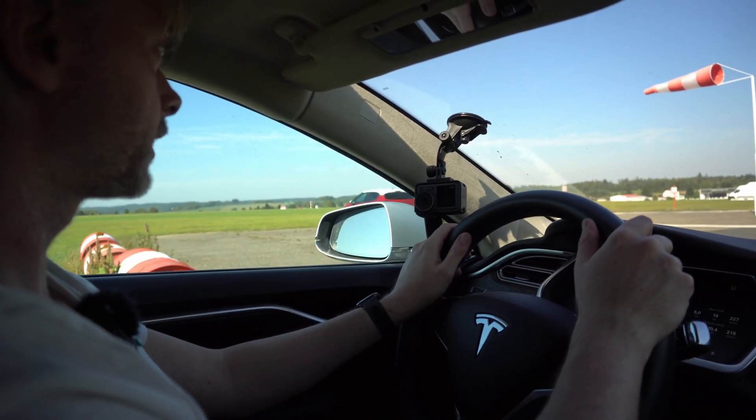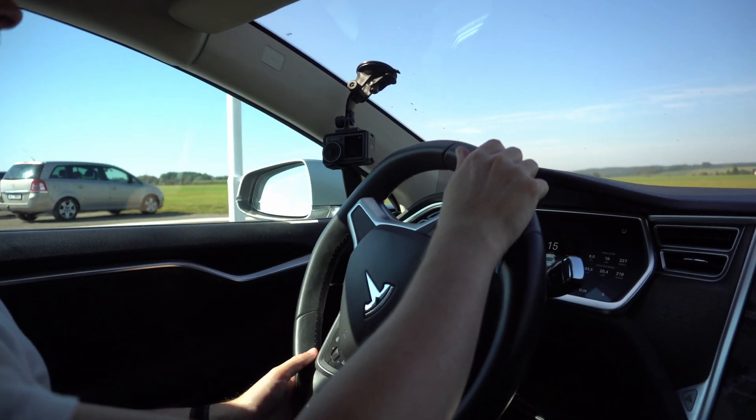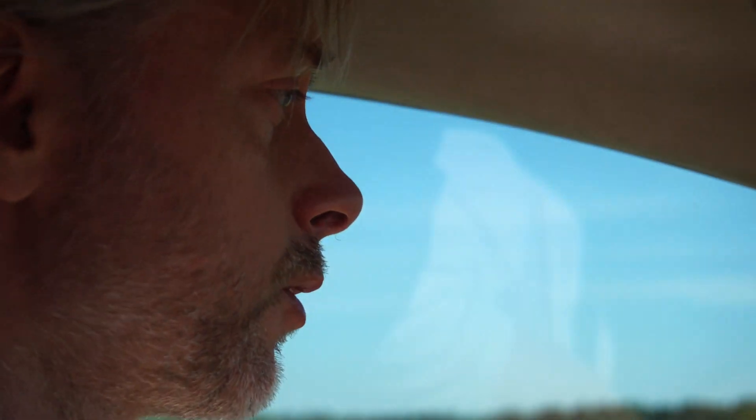We want to collect as much flight data as possible, which will be used for the development of the next generation demonstrator — that is Zuri 2.0 with delta rotors. So keep your fingers crossed.